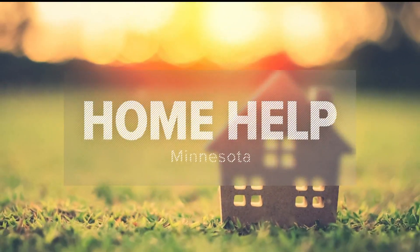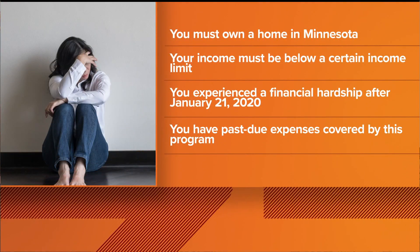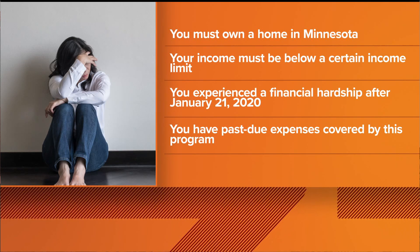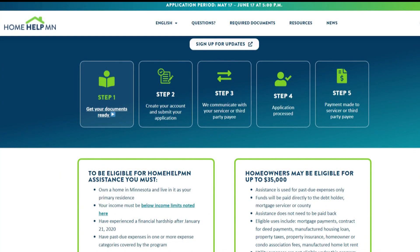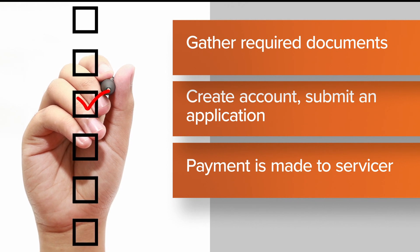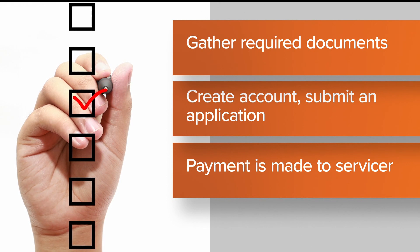Happening today, a critical program to help Minnesota homeowners opens up and you could get thousands of dollars in aid. The program is called Home Help MN. If you own a home and your finances got off track during the pandemic, you can get up to $35,000 in assistance. You're eligible if you own a home in Minnesota that's your primary residence and your income is below a certain limit — for instance, in a two-person home in Hennepin County you must make less than $93,850. The five-step process starts with gathering documents like proof of home ownership, then creating an account at homehelpmn.org and submitting your application. Home Help MN will communicate with your mortgage servicer, and if everything checks out, a payment is made directly to them. The application period ends June 17th.